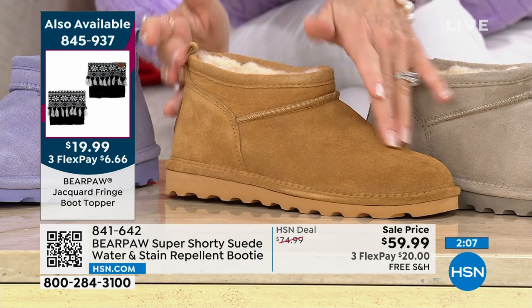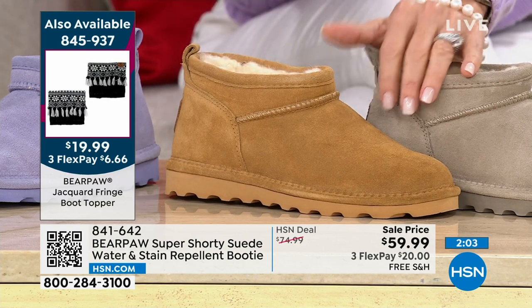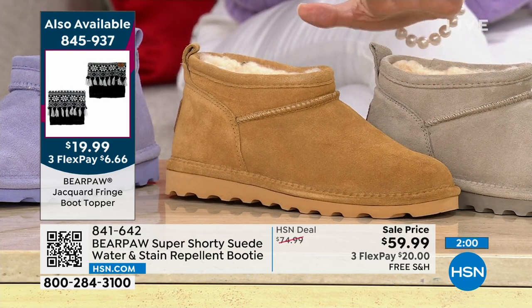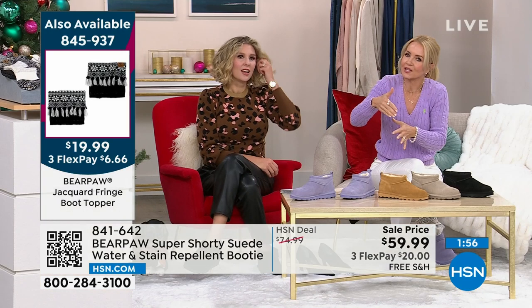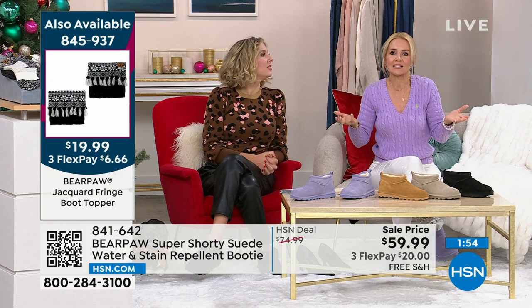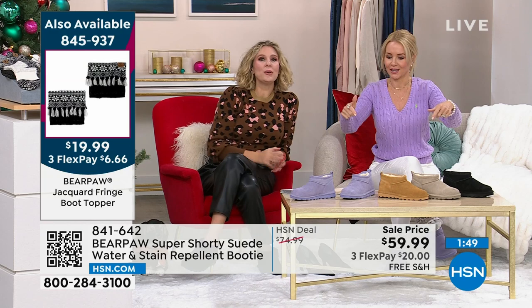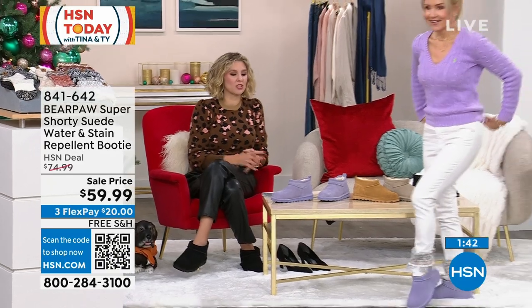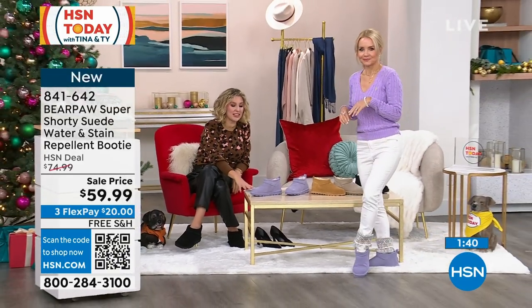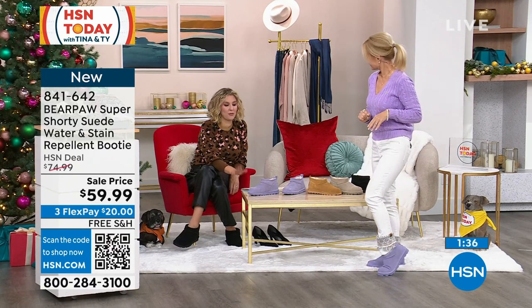The shorter boot is the number one trending silhouette right now. As weather gets colder we'll see taller boots, but this is what's on college and high school campuses — what all the influencers are wearing. If you want to give a great gift and be the number one auntie, the super shorty is the way to go. They look youthful and on-trend, with or without toppers. Bear Paw really looks out for everyone with sizing starting at size five.